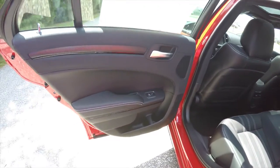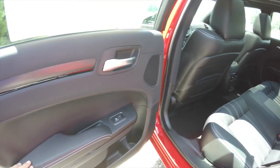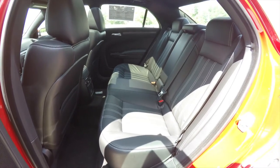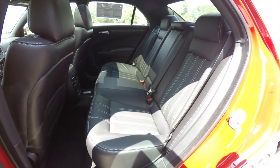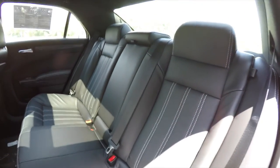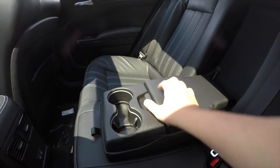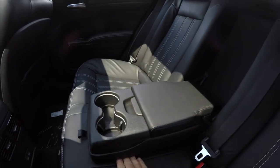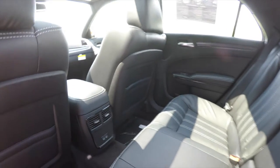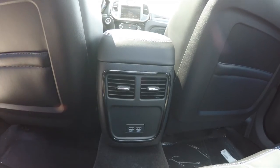Taking a look at the rear seat, the white contrast stitching on the armrest continues, as does the hydrographics and piano trim. The rear seat accommodates three across and features a 60/40 split folding design with integrated head restraints on the outboard seats. Passengers also enjoy a fold-down center armrest with illuminated cup holders, covered storage, positional air vents, and twin USB charge ports.